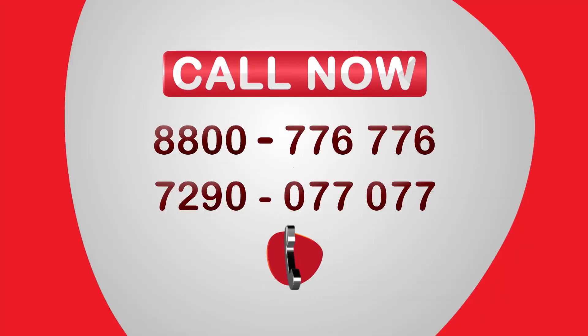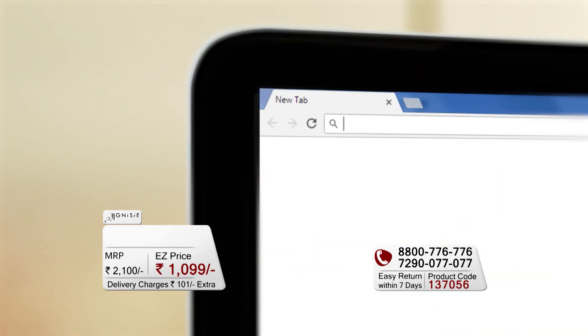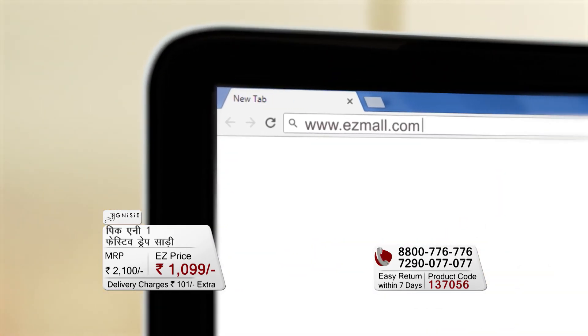If you call on any phone number, you can place your order. Or visit our website easymall.com and enjoy easy shopping.